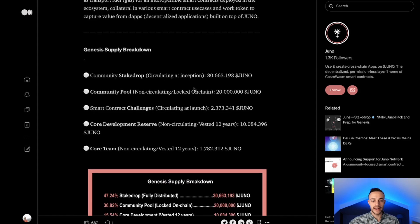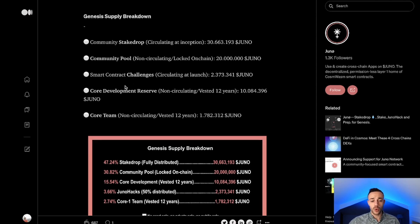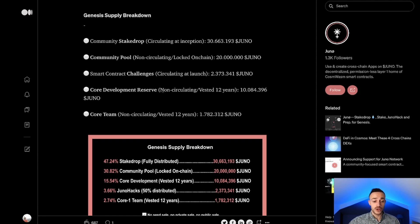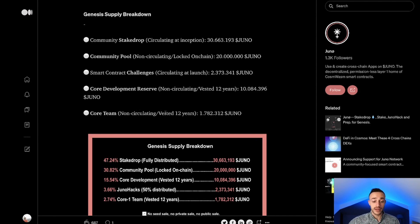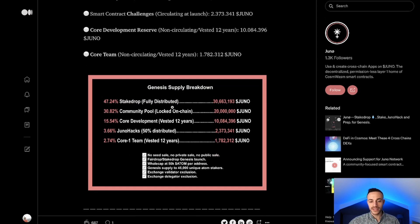Now the genesis supply breakdown: the community stake drop — which was the circulating supply at inception — was 30.6 million Juno coins. The community pool was 20 million, so this is locked on-chain. The smart contract challenges was 2.3 million. The core development reserve, vested for 12 years, is 10 million Juno. And then the core team, also on a 12-year vesting schedule, is 1.782 million Juno.